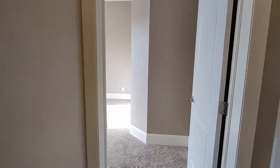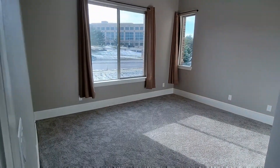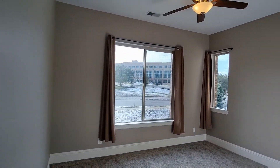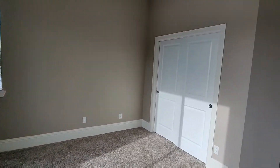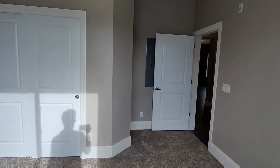Heading across the hall is going to be the second bedroom. This bedroom does have windows, one of which is west facing, allowing for plenty of evening natural light.